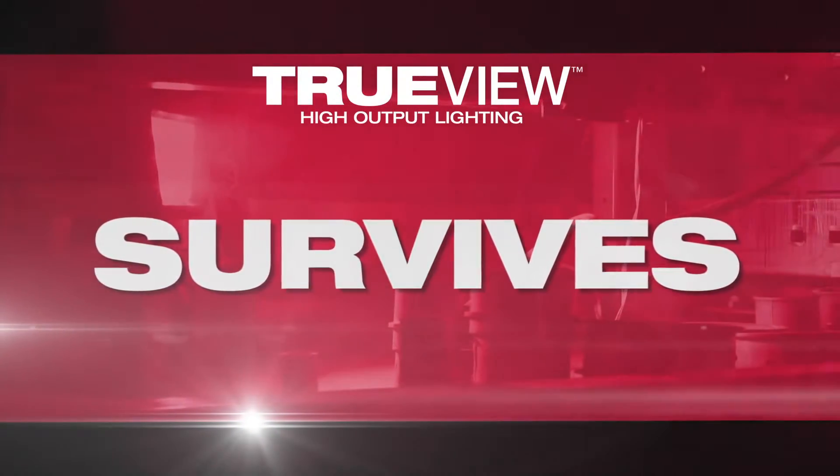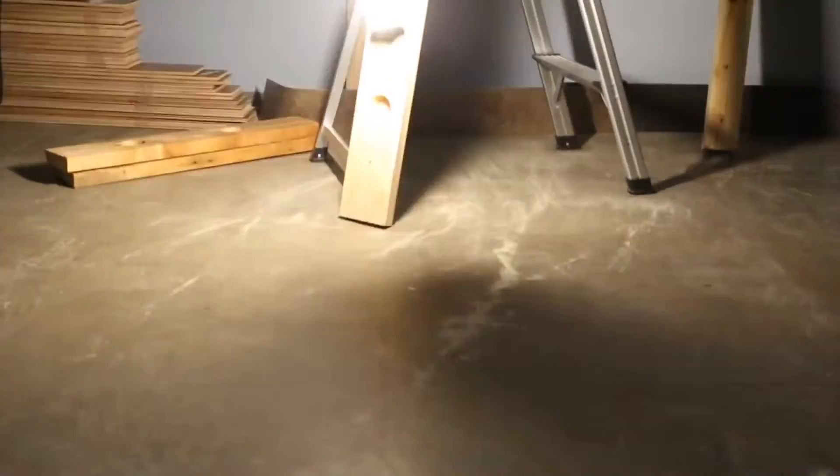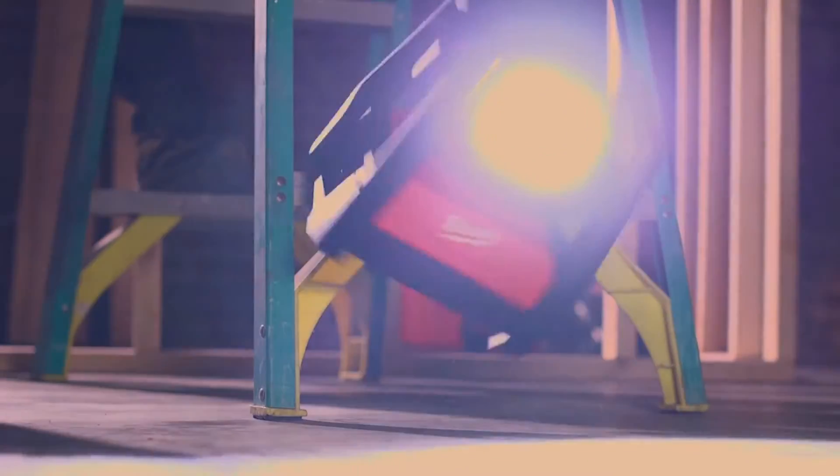When we take a look at every light that we put in the market, it is built to live on the job site. We always design to the highest Milwaukee standards, so that means incorporating impact resistant lenses and impact resistant housings to endure the drops and harsh environments on the job site that other lights just can't handle.